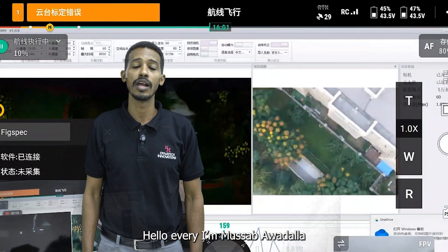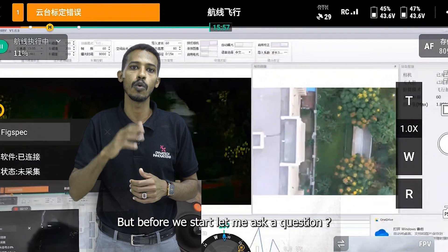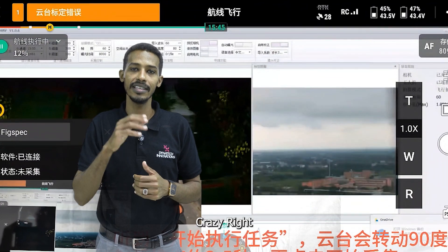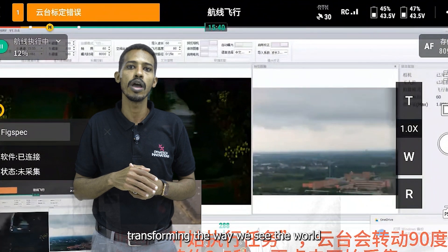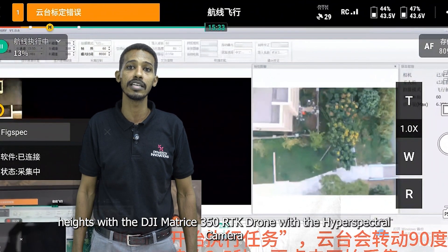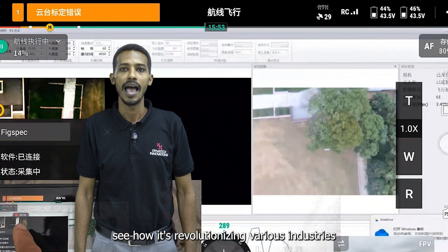Hello everyone, I'm Musab Audallah from Dynatic Innovations, and welcome back to the Dynatic Innovations channel. Before we start, let me ask a question: what if you could see beyond the visible? Could you take a moment to imagine that? Introducing the hyperspectral camera — transforming the way we see the world. Today we are taking aerial data collection to new heights with the DJI Matrice 350 RTK drone with the hyperspectral camera.